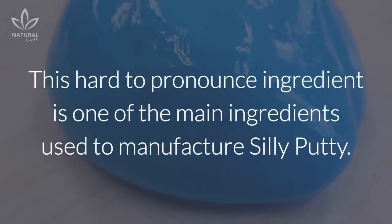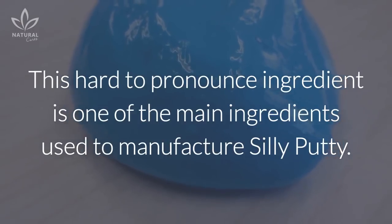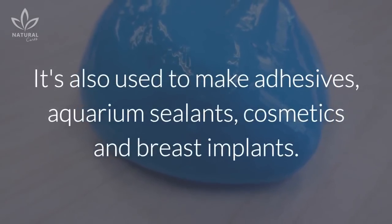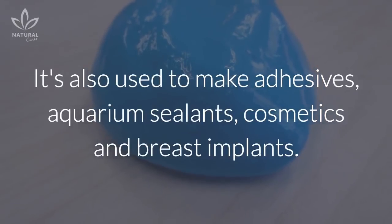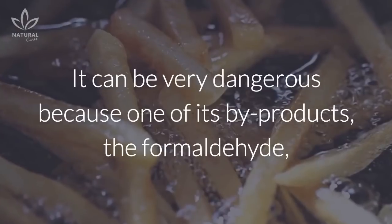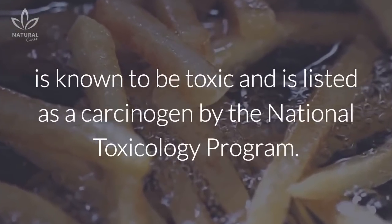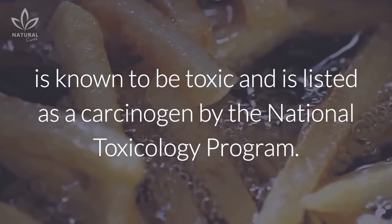Dimethylpolysiloxane — this hard-to-pronounce ingredient is one of the main ingredients used to manufacture silly putty. It's also used to make adhesives, aquarium sealants, cosmetics, and breast implants. It can be very dangerous because one of its byproducts, formaldehyde, is known to be toxic and is listed as a carcinogen by the National Toxicology Program.